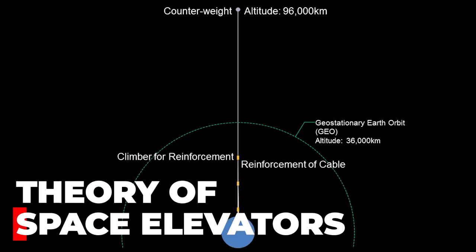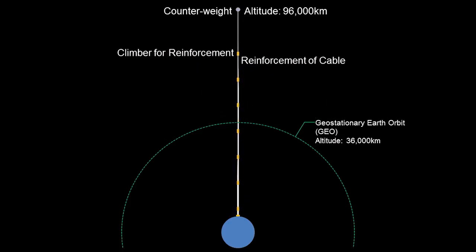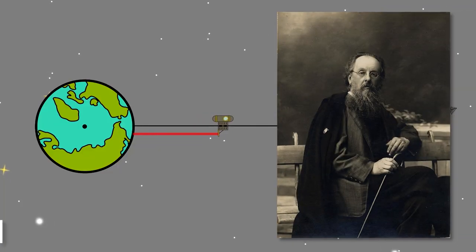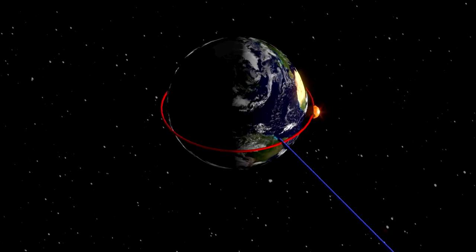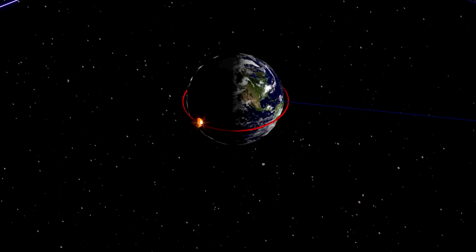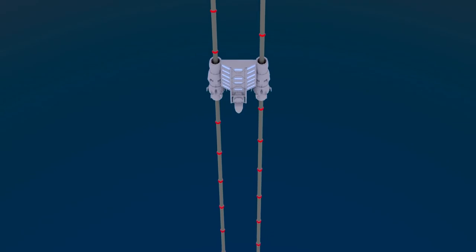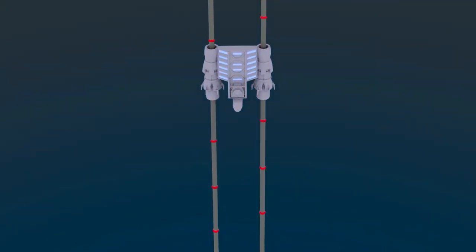The theory of space elevators is based on the idea of using a long cable or tether anchored to Earth's surface to transport people and cargo from the surface into space. The concept was first proposed by Russian scientist Konstantin Tsiolkovsky in 1895, and was later popularized by Arthur C. Clarke in his 1979 novel 'The Fountains of Paradise.' The basic idea is to use the centrifugal force generated by Earth's rotation to keep the cable taut, while a climber car travels up and down the cable carrying people or cargo.